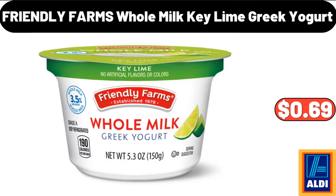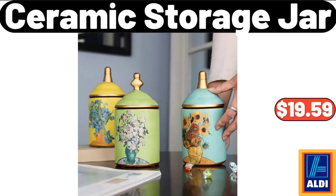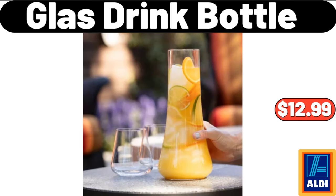Friendly Farms Whole Milk Key Lime Greek Yogurt, $0.69. Small Electric Kettle, $32.99. Ceramic Storage Jar, $19.59. Glass Drink Bottle, $12.99.